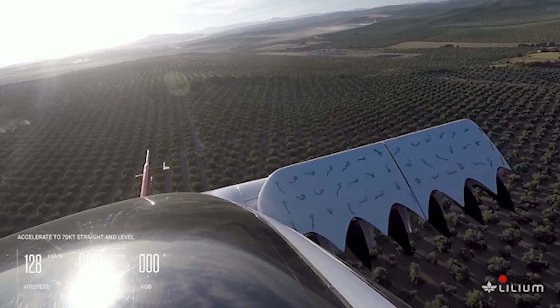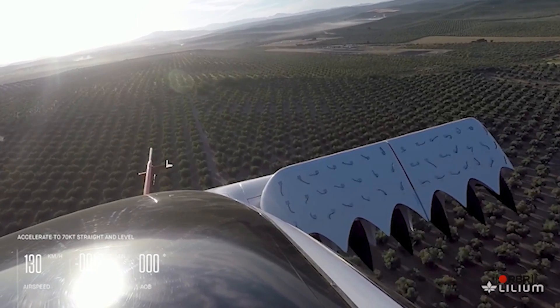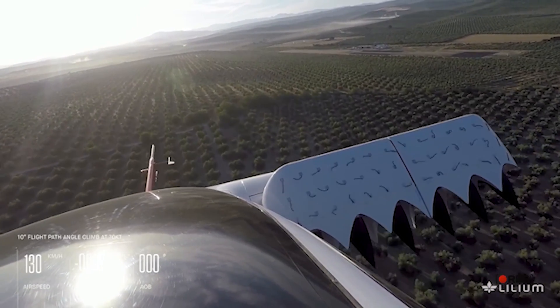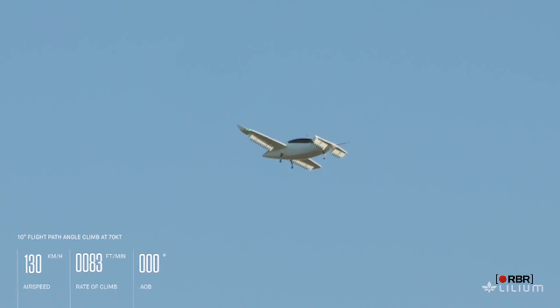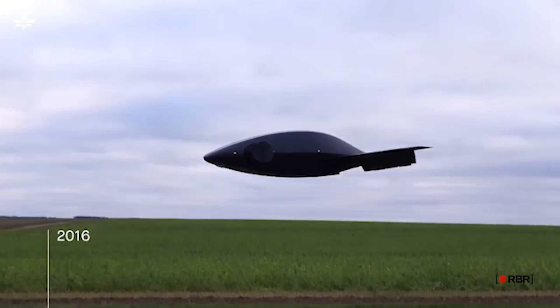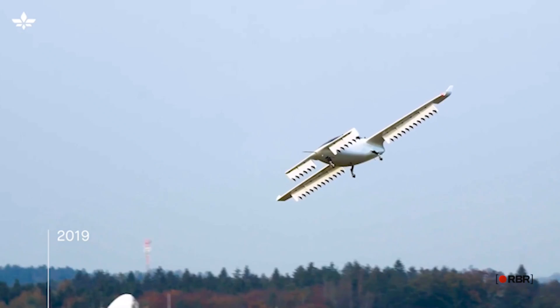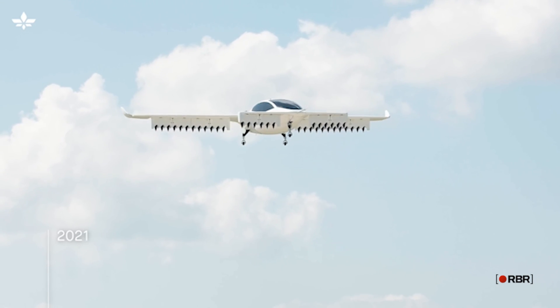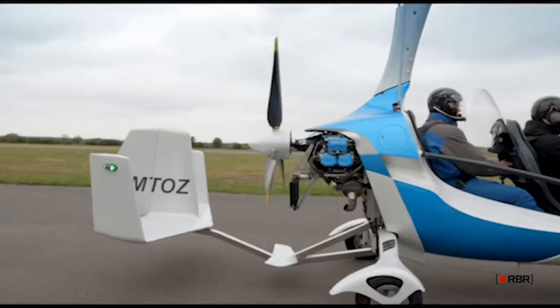The world of flying cars is rapidly evolving, and the vehicles on this list represent some of the most promising and innovative concepts currently in development, offering unique features that could transform transportation. From the futuristic design of the Lilium Jet to the gyroscopic stabilization system of the Auto Gyro GyroDrive, each vehicle has advanced technology.